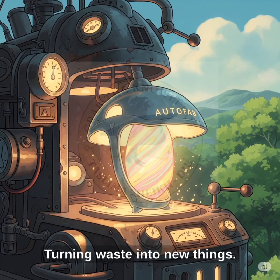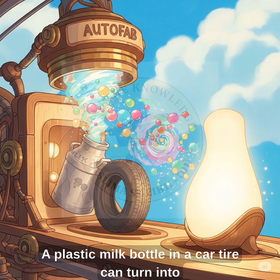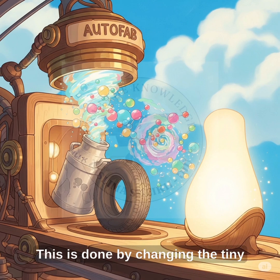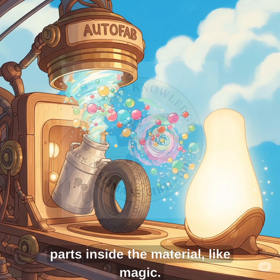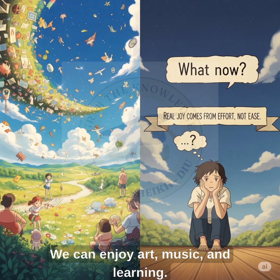Turning waste into new things. Smart Autofab machines can change one thing into another. A plastic milk bottle or a car tire can turn into a new table lamp. This is done by changing the tiny parts inside the material, like magic. With Autofab, we will have more free time. We can enjoy art, music, and learning.